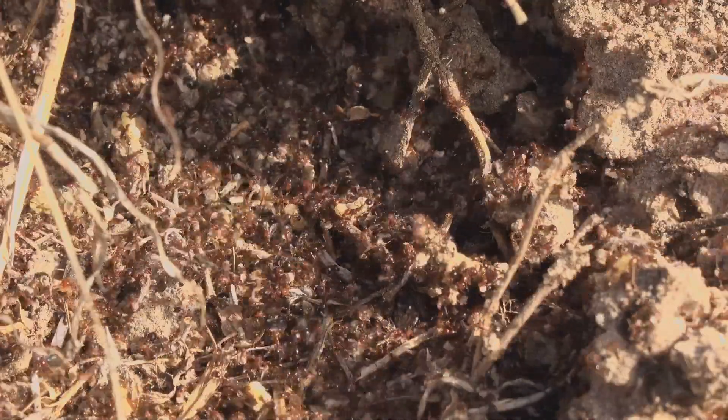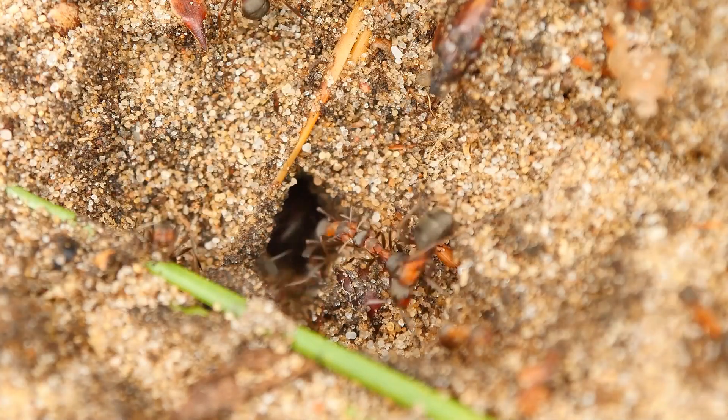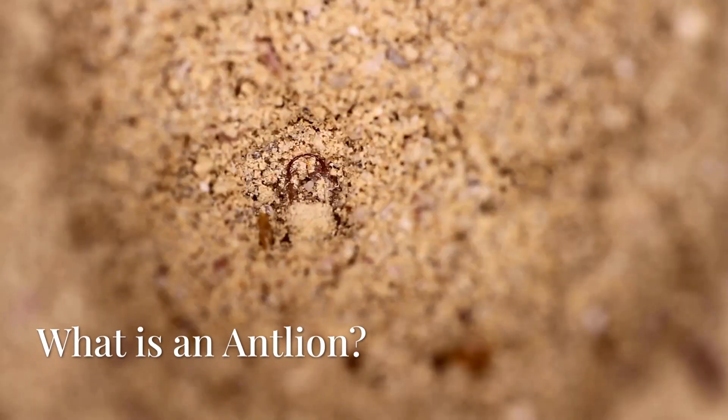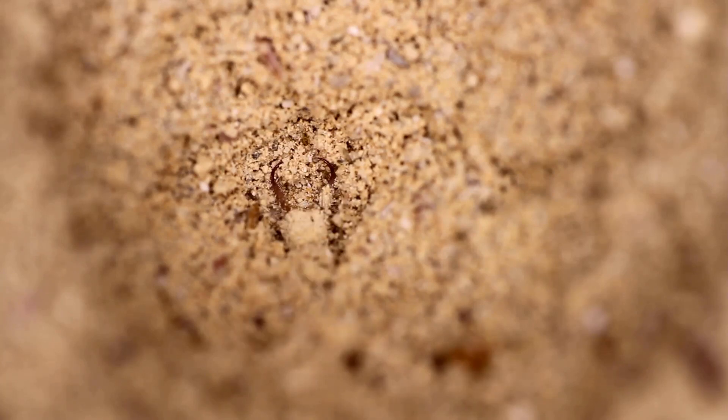Nature's most terrifying sand assassin. Today on our channel we reveal the secrets of one of the most efficient predators in the insect world. Antlions aren't ants and they're definitely not lions — they're insect predators from the family Myrmeleontidae, found in dry sandy areas worldwide.